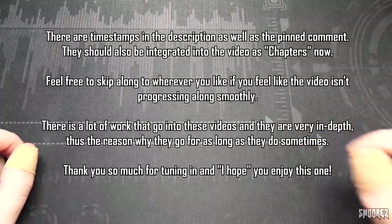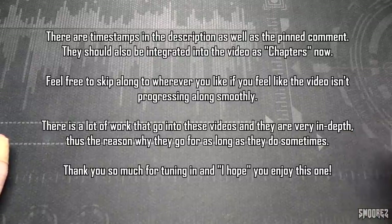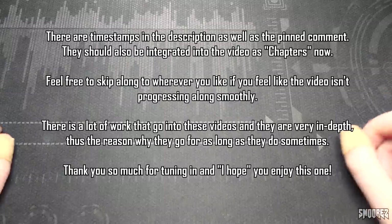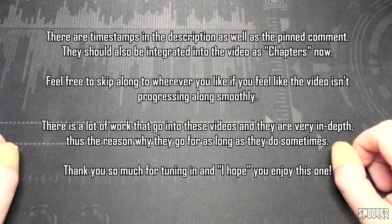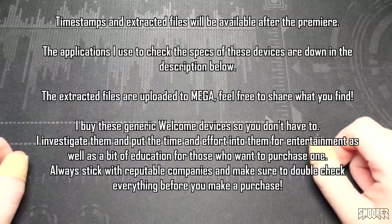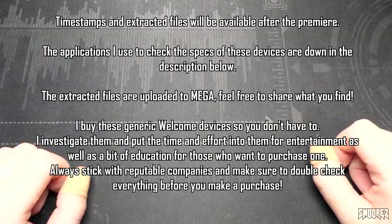Before I jump into the pricing and listing, there are timestamps in the description below as well as in the pinned comment so you can skip to wherever you need to be — for example, the durability test. Yes, there is a durability test. And since this is a premiere, the timestamps won't be available until after it, so hi to everyone in the chat — I guarantee this one is going to be one hell of a ride.